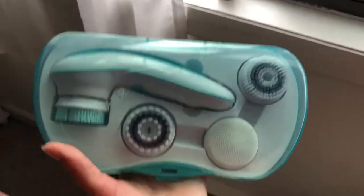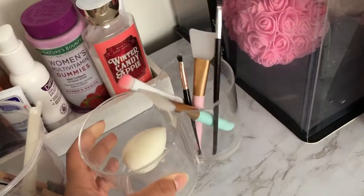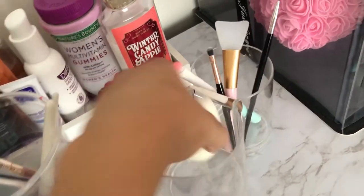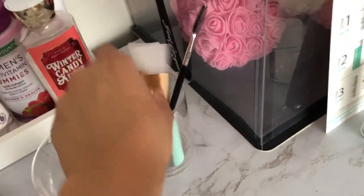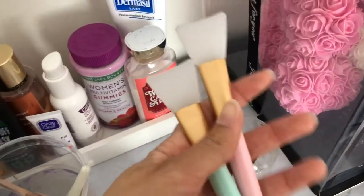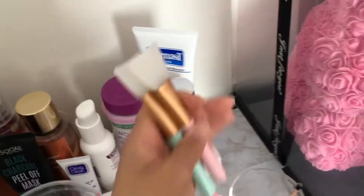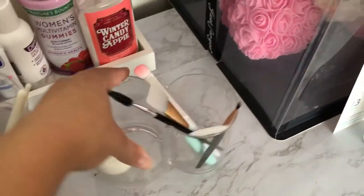I also purchased this acrylic makeup brush holder — I keep my beauty blenders and some of my makeup brushes in here. I also gotten these two face mask applicators, and they were great. I like how it's nice and cute and simple when I apply face masks.